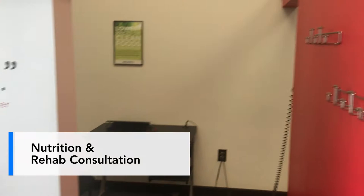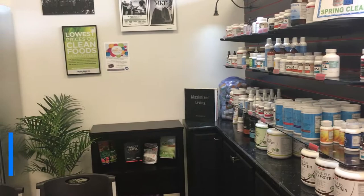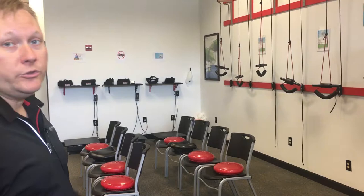The consult room is where we do nutrition consults or rehab consultations. We always have educational videos going on, and right behind you is our supplement section. We help a lot of people overcome nutritional deficiencies, and sometimes we need supplements to fill in the gaps to help them get well.